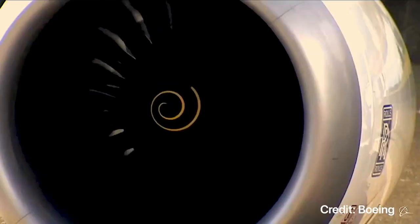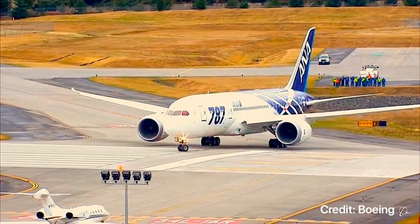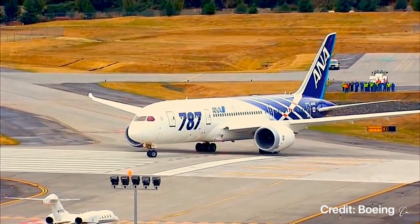On October 26th, 2011, with the very first 787 being delivered to All Nippon Airways, a brand new era in commercial aviation had begun.